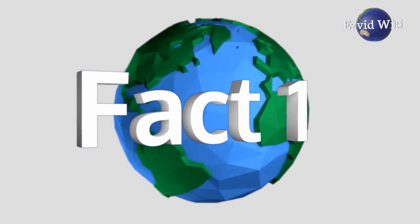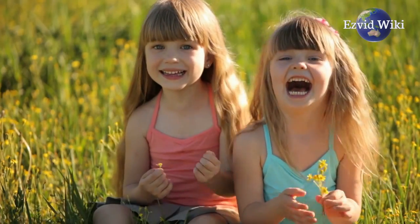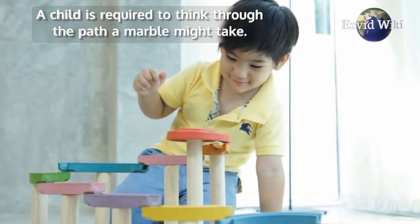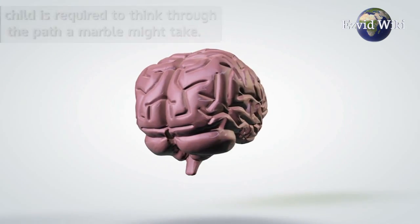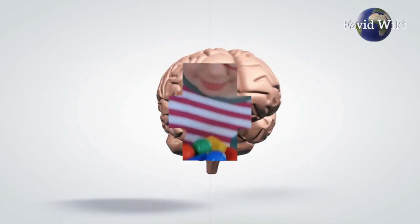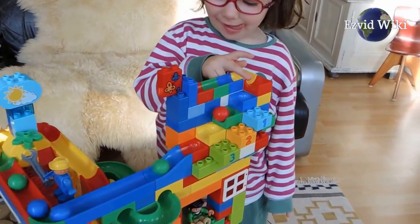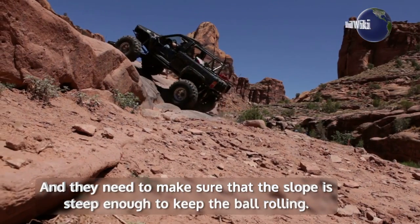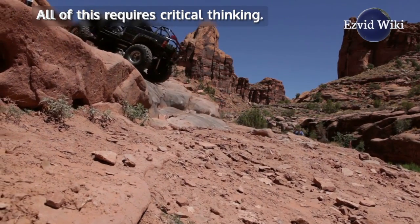Fact number 1: Marble runs encourage children to use their minds. They involve careful planning prior to execution. A child is required to think through the path a marble might take, create a structure that will stand up on its own, and make sure that the slope is steep enough to keep the ball rolling. All of this requires critical thinking.